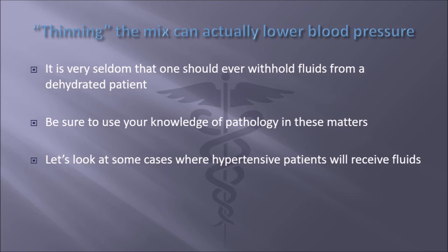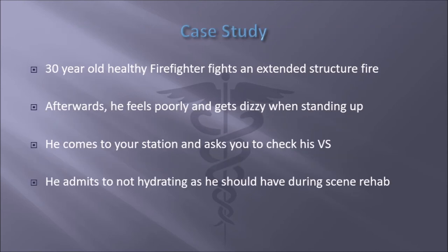Let's look at the first case study. You have a 30-year-old healthy firefighter who fights an extended structure fire. Afterwards, he doesn't feel good. He gets dizzy when he stands up. He comes to your station and asks you to check his vitals. During the interview, he admits to not hydrating as he should have. He didn't drink the 20 or 30 ounces of fluid he was supposed to in rehab.